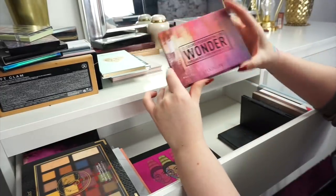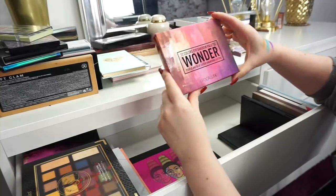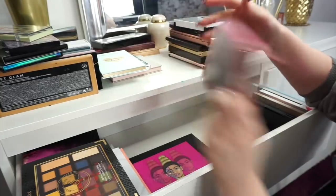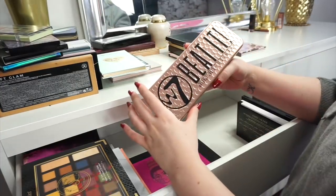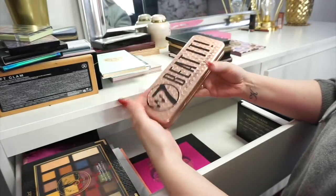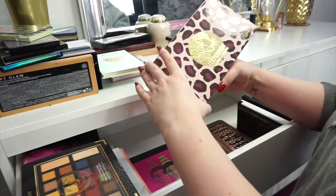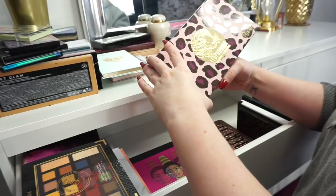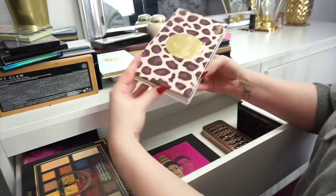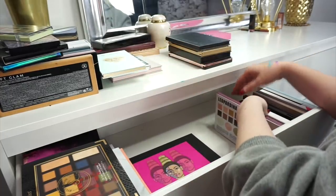Next up we have another eyeshadow palette that was in my makeup I hate type video and this is the Fauclair Wonder palette. I'm going to donate this because it's not good at all. Next up we have a W7 B-Tip palette. I haven't used this yet but I'm going to keep this palette for like a drugstore affordable makeup tutorial. I have another palette from PR and this is from Rude Cosmetics. Don't reach for it that often but I'm just not committed to getting rid of it just yet.